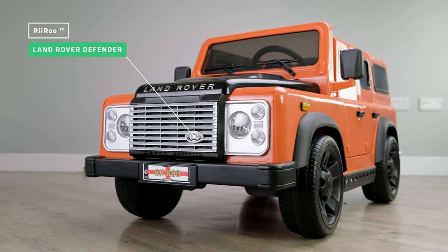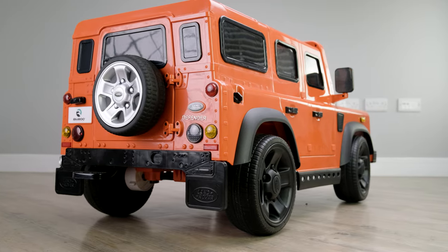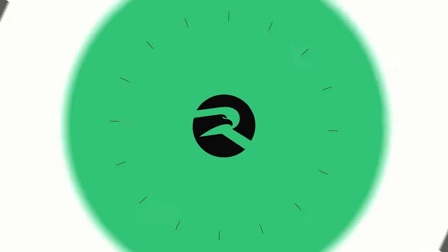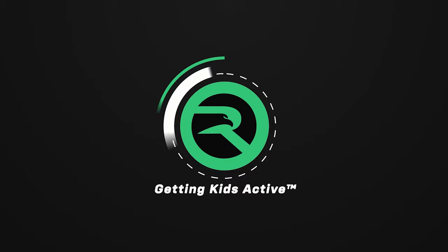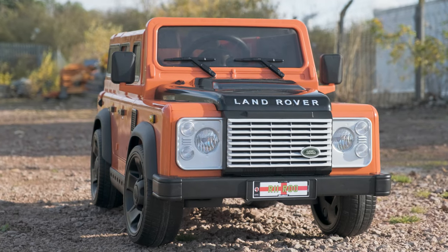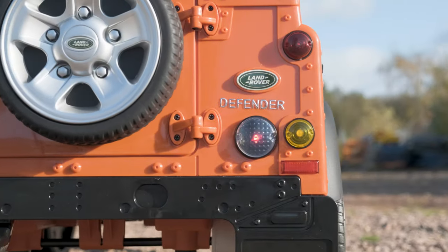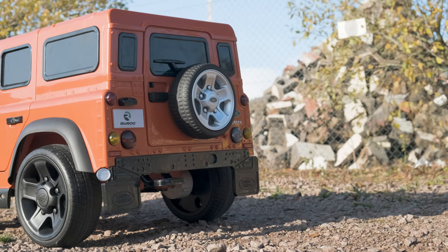There isn't a more iconic vehicle out there than our licensed one-seater 12-volt Land Rover Defender. Originally launched in Amsterdam at the Motor Show in April 1948, this is a vehicle that is steeped in history and has been designed to last the test of time. The moment your kid takes this out for a spin, everyone in the neighbourhood will instantly recognise this classic.